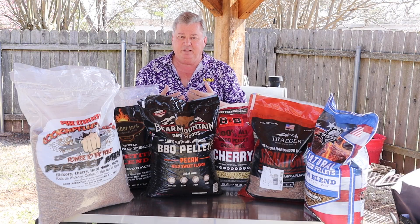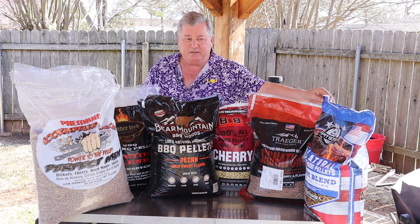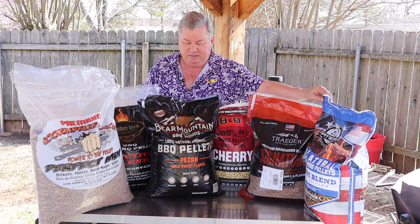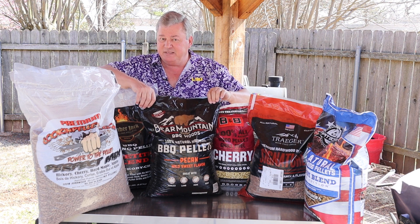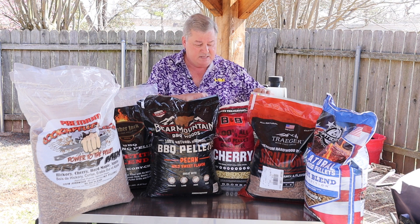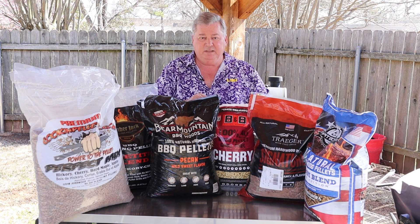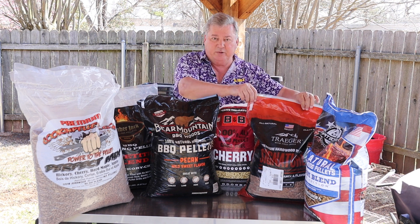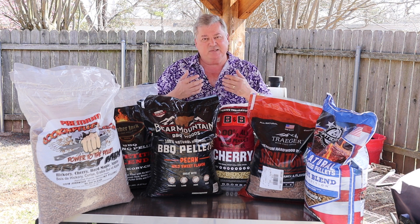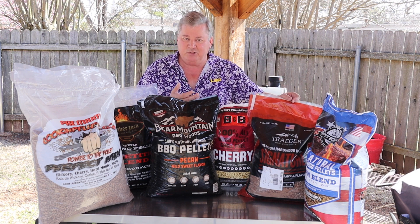Cost and availability: Pit Boss is probably the cheapest of all these — you can get a 20-pound bag for about nine dollars and you can get it most anywhere. Bear Mountain is about ten dollars and again available most anywhere. B&B is about ten dollars and a lot of places carry it. Then we get into the more expensive ones — the Traeger is twenty dollars for a 20-pound bag. It doesn't seem too bad but it's double the price of these, and personally it doesn't produce like it should.